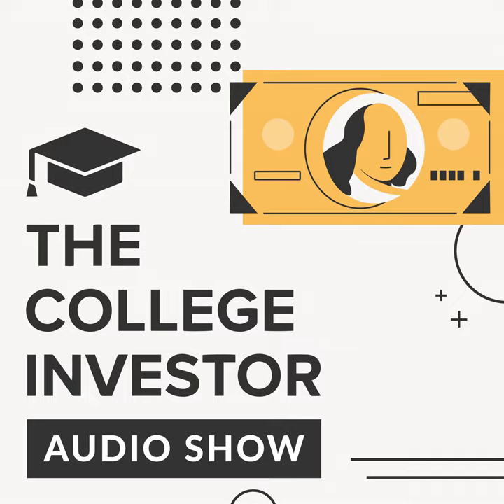Welcome to the College Investor Audio Show, where we talk about the biggest issues impacting millennial money — from student loan debt, to side hustles, to building wealth. We will show you how to get out of debt so that you can build real wealth for the future. Let's make a little bit of money today on the College Investor Audio Show. Here's how to resell your textbooks in the best places to make a profit.